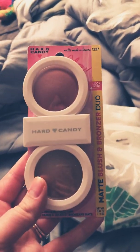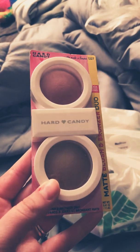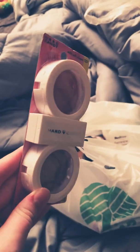Next I found these Hard Candy Blush and Bronzer Duos. So cute. I haven't seen really much of Hard Candy in my store so I had to pick these up.